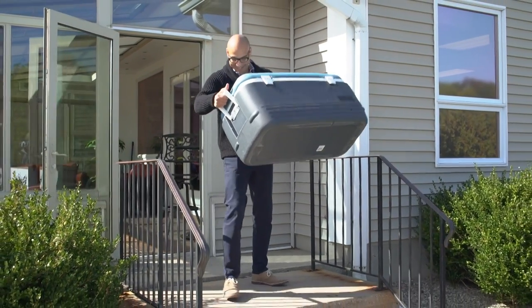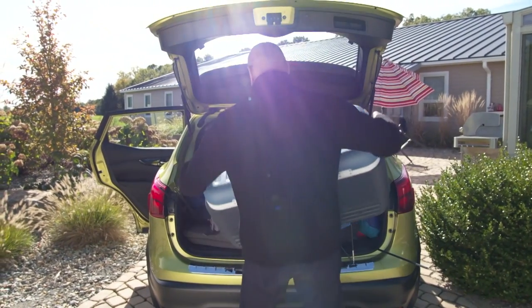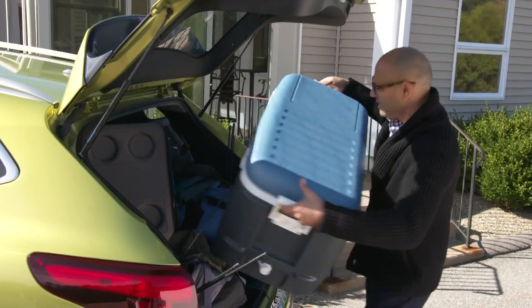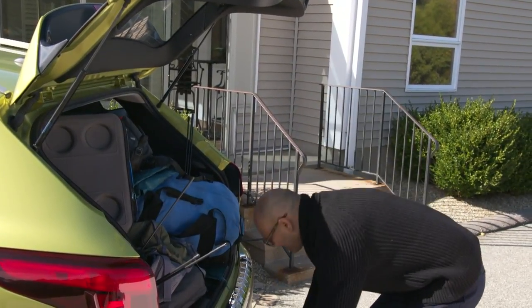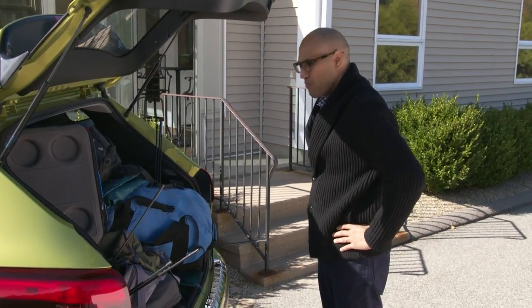What a beautiful morning to go camping. Can't wait to hit that mountain air. Uh-oh, I don't think I'm gonna be able to fit my cooler in there. Has this ever happened to you, where you kind of just overpack your trunk?